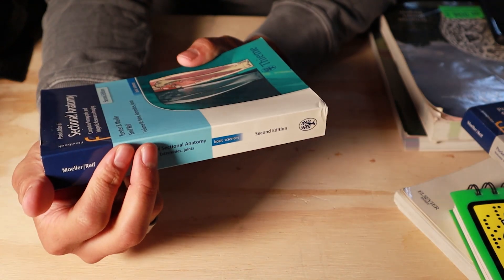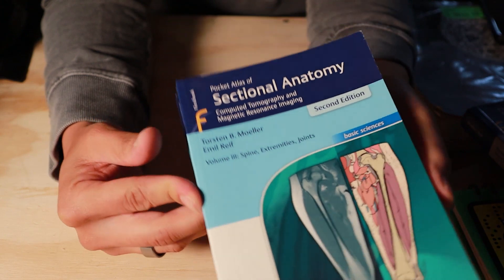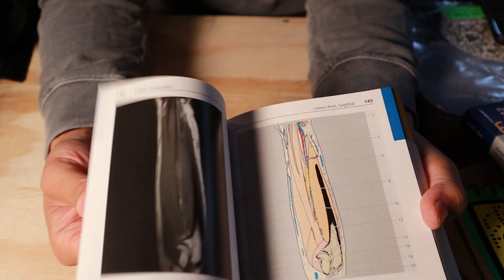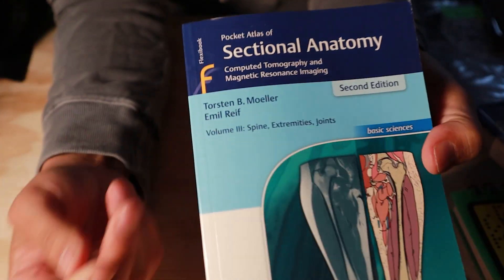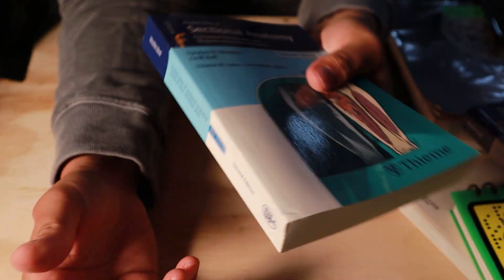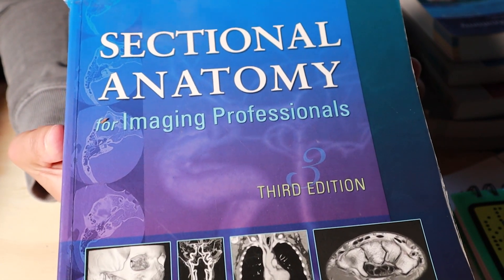And this is the third volume — spine, extremities, and joints. Definitely check these out. I love these books. And this is the big sectional anatomy book right here — also one of those books you gotta have.